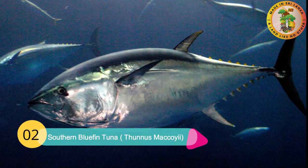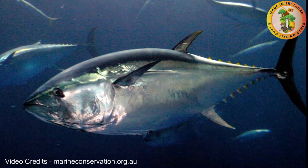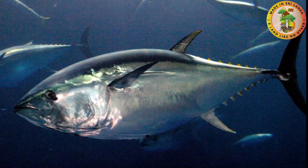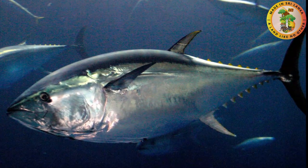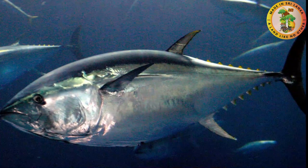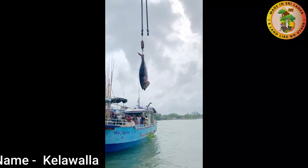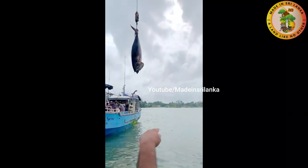Number two: Southern Bluefin Tuna. Thunnus maccoyii is the scientific name for this tuna fish. It weighs up to 260 kilograms and is considered to be a large bony fish. One specific feature they have is maintaining their body core temperature up to 10 degrees Celsius. Just like other pelagic tuna species, southern bluefin tuna has a torpedo body shape with blackish blue backs. Their belly is silvery white in color, and clear dots and lines are visible on their belly.